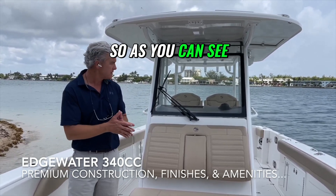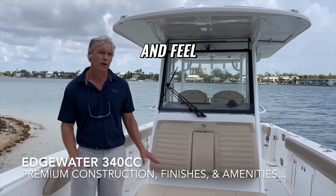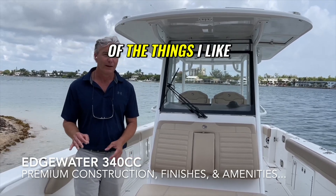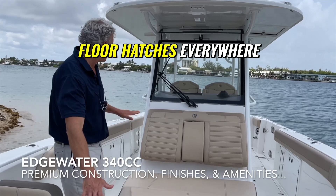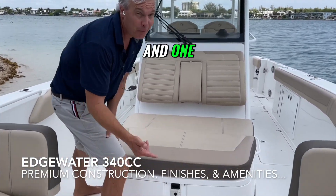As you can see, it's very finely appointed. Everywhere you touch, look, and feel, you can see this is a premium constructed boat. One of the things I like is the abundance of storage — we have floor hatches everywhere where we can put away all of our fenders and life jackets.